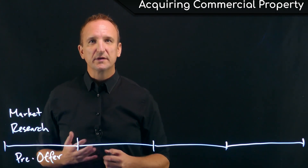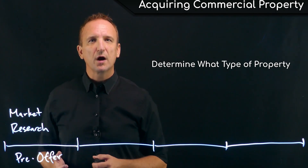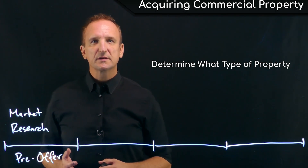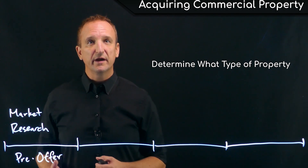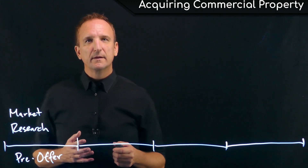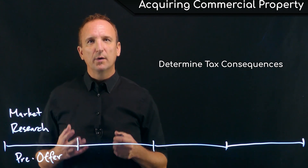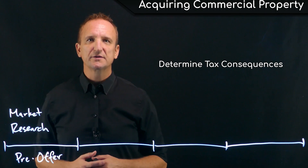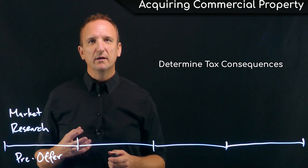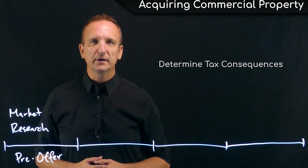The next step in this stage is for the buyer to determine what type of property is best for their strategy. Different property types and classes have different advantages and disadvantages. Perhaps most importantly, different investments are going to have different tax consequences. So the buyer should definitely speak to their tax advisor or accountant to determine what tax benefits are going to be optimal for them and their long-term wealth building.